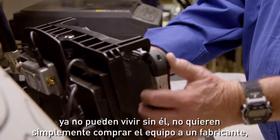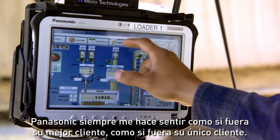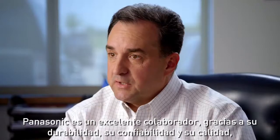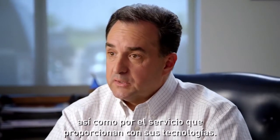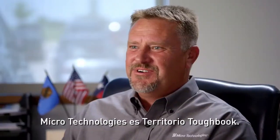I don't want to just buy from a manufacturer. I want to buy from a partner. Panasonic always makes me feel like I'm their best customer, their only customer. Panasonic is a great partner because of their durability, their reliability, their quality, and also, importantly, their service to their technologies. Micro Technologies is Toughbook territory.